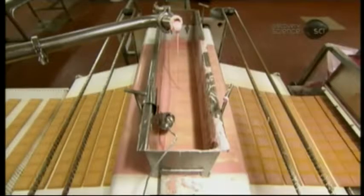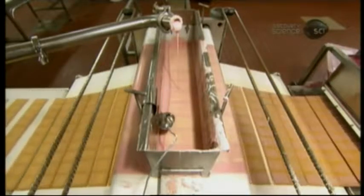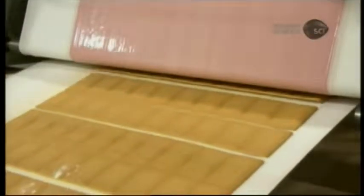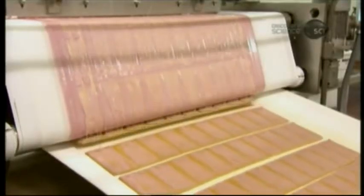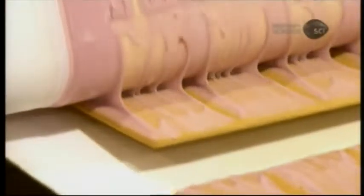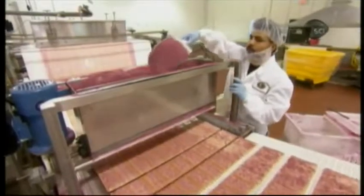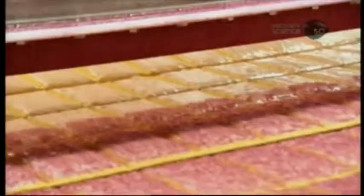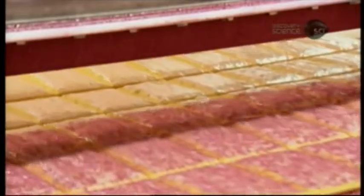Fresh out of the mixer, the pink frosting flows onto a revolving belt that spreads it on the toaster pastries at just the right thickness. They've added a bit of starch to the icing, and it's this starch that allows the icing to harden and set so it won't melt and drip into the toaster during toasting. They then sprinkle granulated colored sugar onto the toaster pastries — they call this topping the crunchlets, which add both flavor and texture to the pastry.